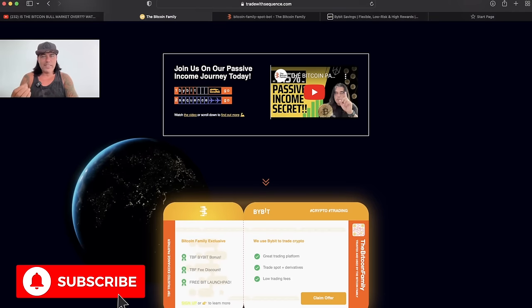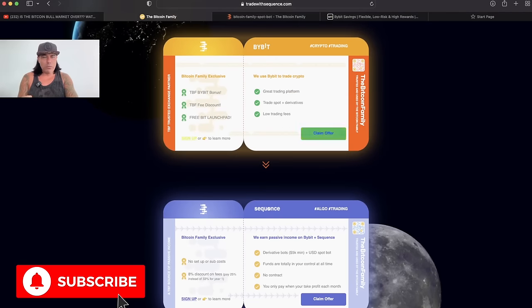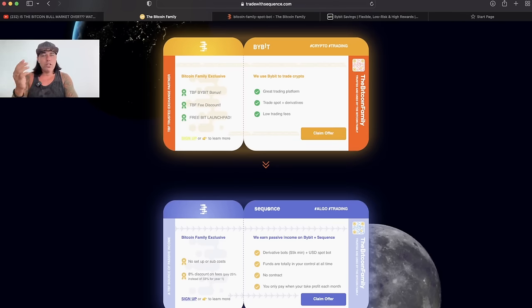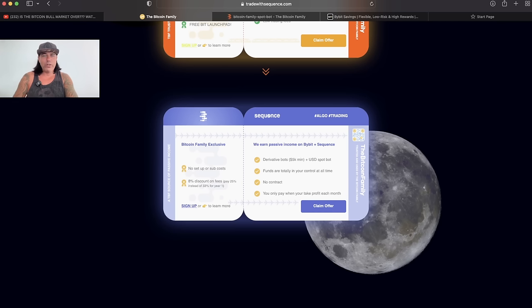You can start by watching the video over there — it will explain exactly what the bot is doing. We use Bybit and we use Sequence. First, claim your offer at Bybit: sign up, claim your bonus up to $30,000 USD depending on how much you deposit. You need to claim this offer to use Trade With Sequence. Once you've opened your Bybit account, go to Sequence and claim your offer there — you get an 8% discount on fees if you use the Bitcoin Family link.